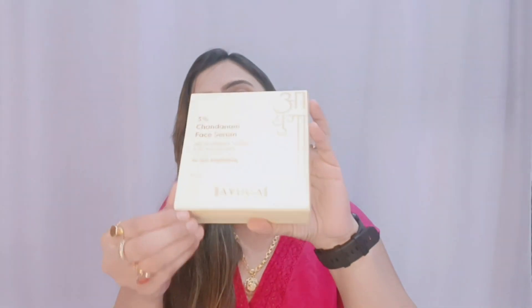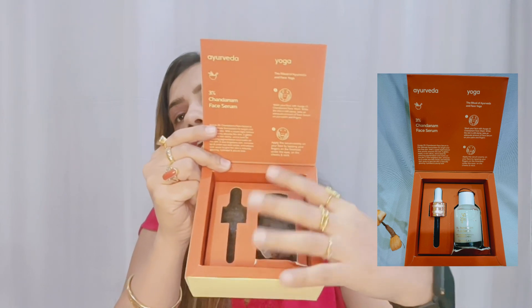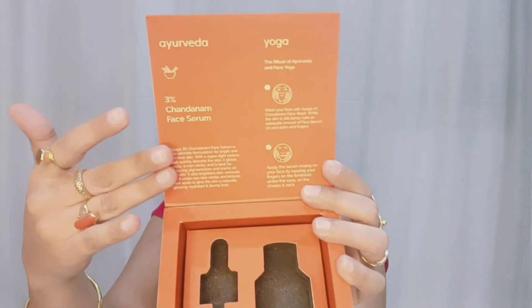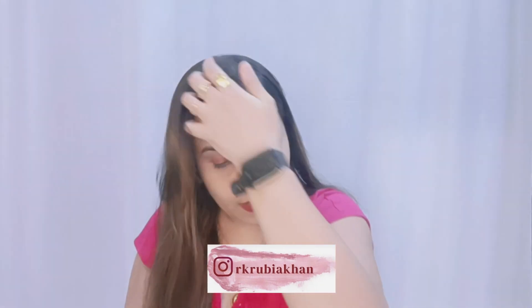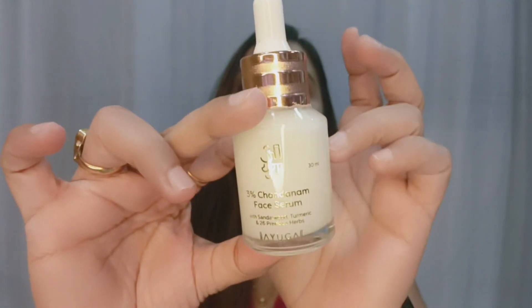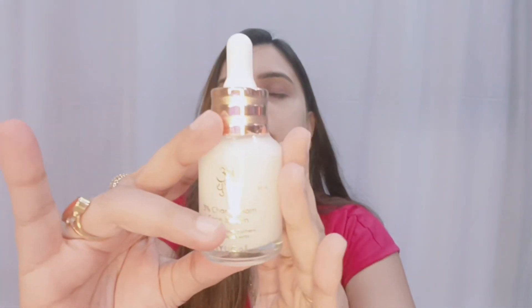The packaging is very good, no doubt it is very beautiful. It came with a serum and it has a dropper. I have told you how to use it. You can see the outer packaging is very good. The product is cruelty free. Let's talk a little bit about this serum. It is a very luxurious packaging.